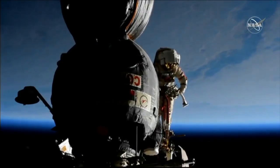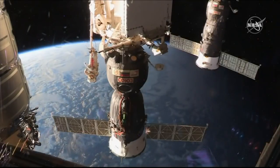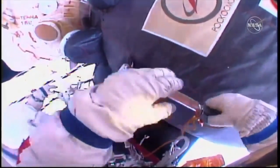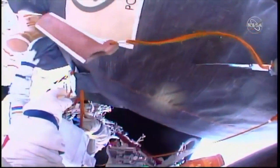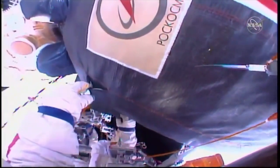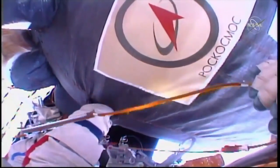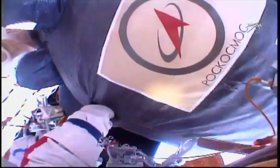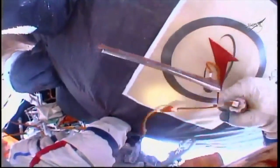A ghostly view of Oleg Kononenko at the end of the Strela boom. Ground control instructs: use your cutter to slightly outline the exact place of the cut. Sergei is asked to give his hand and move closer to Oleg as much as possible. The crew acknowledges and is in work.